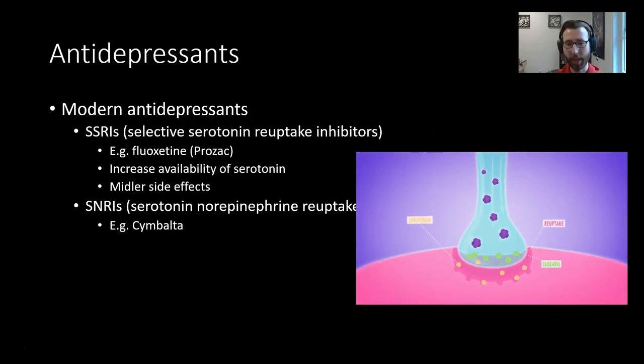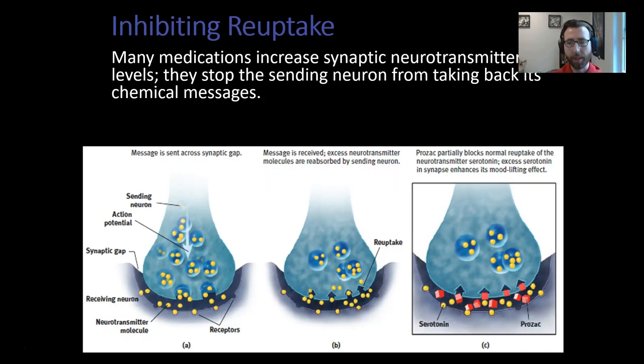SNRIs are similar, except they also work at norepinephrine transporters. The idea of inhibiting reuptake is something many medications rely on — they stop the neuron from taking back its chemical messages. The sending neuron releases neurotransmitters across the synapse. Normally they are uncoupled and taken back into the sending neuron. With something like Prozac on board, it gets in the way of those transporters, blocks the door the serotonin molecules would normally go back through, so they stay out in the synapse longer and keep binding, giving us artificially increased serotonin activity.